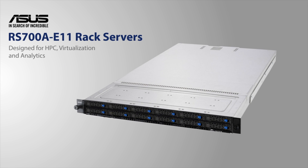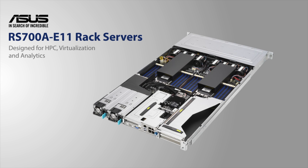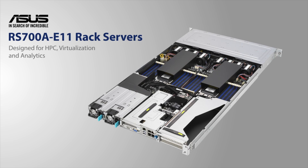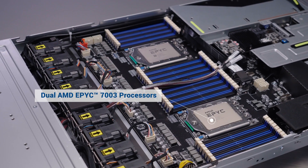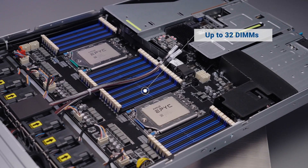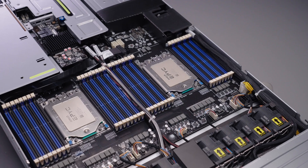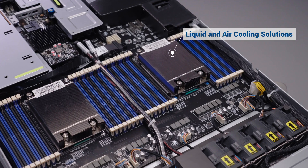ASUS RS700A E11 series are dual socket rack servers designed for HPC, virtualization and analytics. Powered by up to two AMD EPYC 7003 series processors. Ready for up to 32 DIMMs for enhanced memory performance. RS700A E11 servers offer liquid and air cooled solutions for data center energy efficiency.